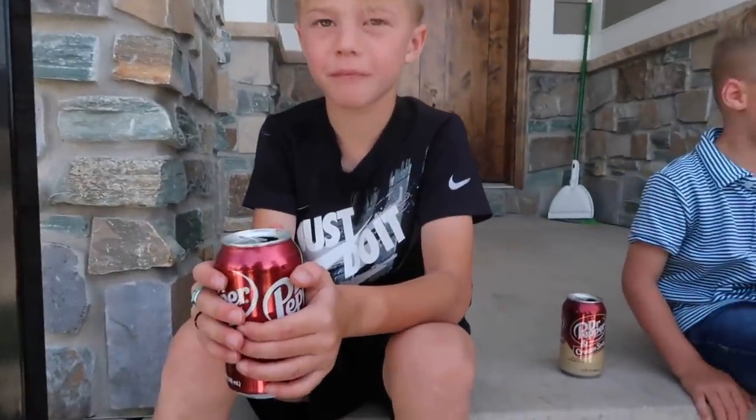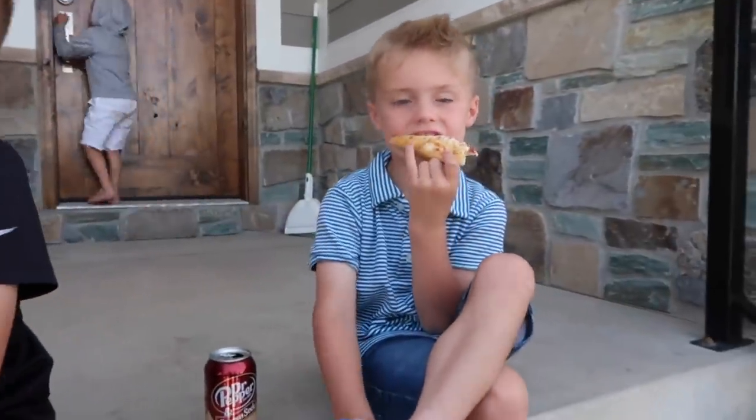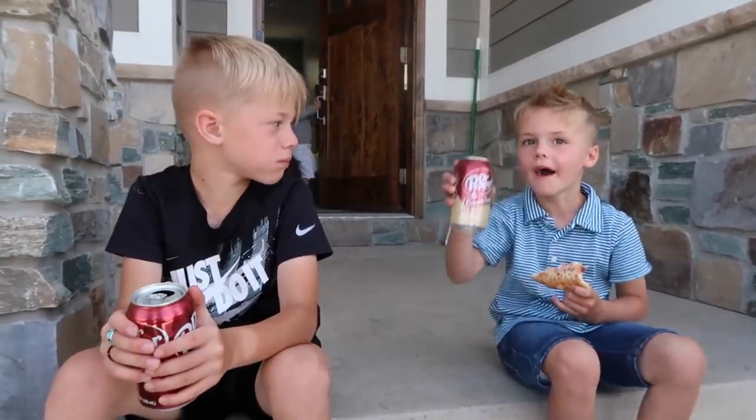Oh, my heck. If you want a Dr. Pepper, come to Uncle Jared's house. And pizza. I wish I would have come with him. I got the cream soda. Nice.